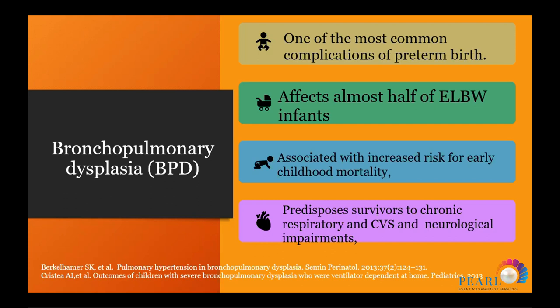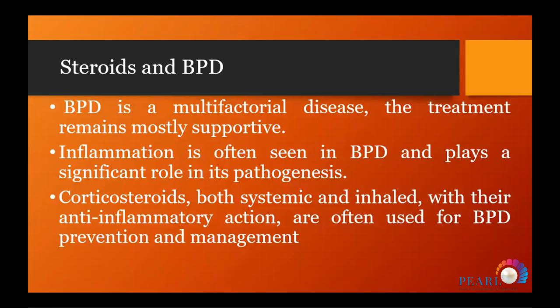Bronchopulmonary dysplasia still affects babies beyond the neonatal age, causing neurodevelopmental problems. BPD is multifactorial, and one of the main causes is inflammation. Steroids as major anti-inflammatory drugs are used to manage and prevent bronchopulmonary dysplasia, both systemic and inhaled, through their anti-inflammatory actions.